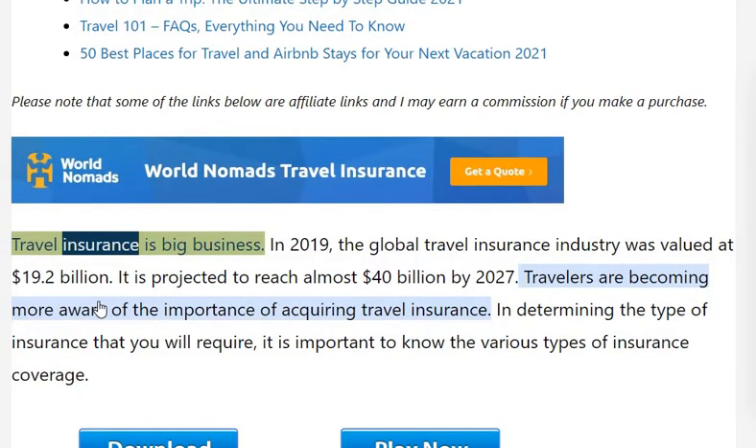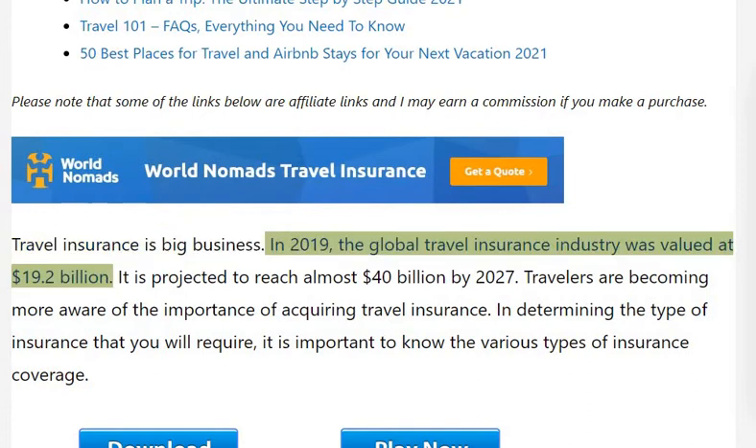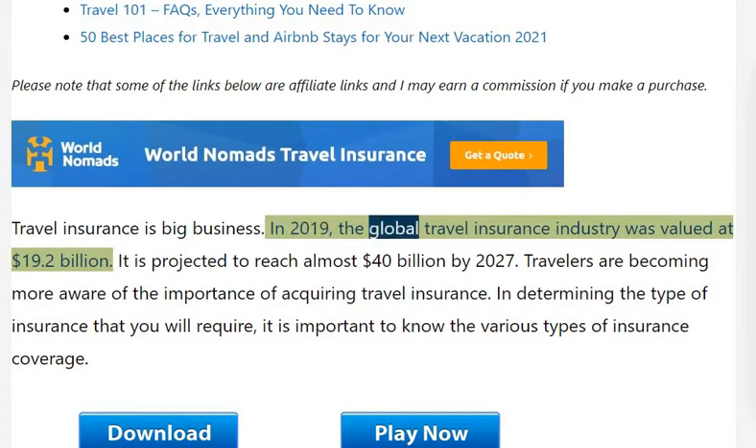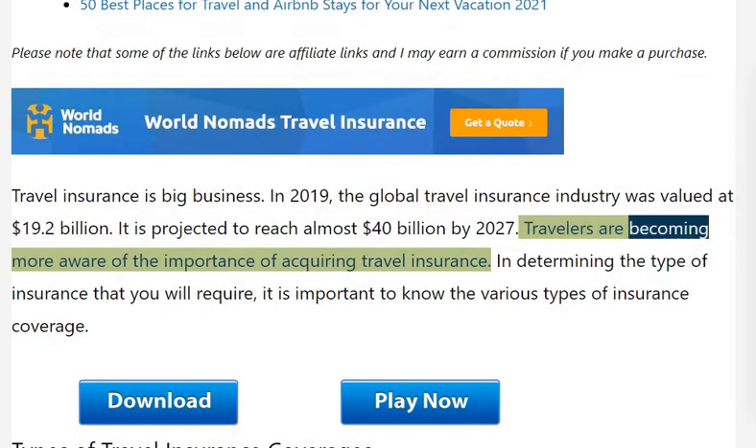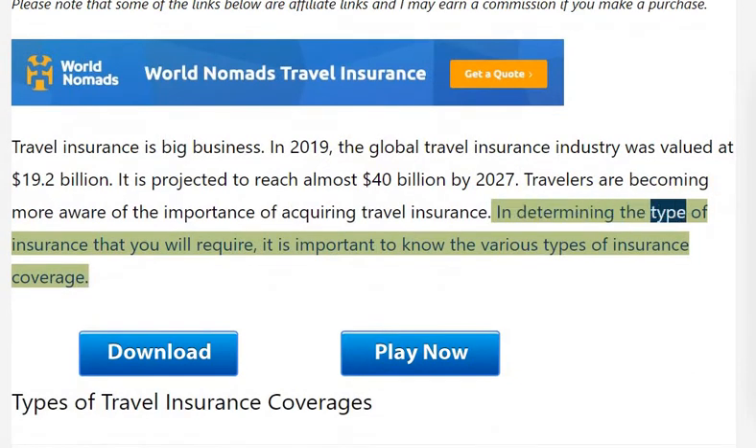Travel insurance is big business. In 2019, the global travel insurance industry was valued at $19.2 billion, and it is projected to reach almost $40 billion by 2027. Travelers are becoming more aware of the importance of acquiring travel insurance. In determining the type of insurance that you will require, it is important to know the various types of insurance coverage.